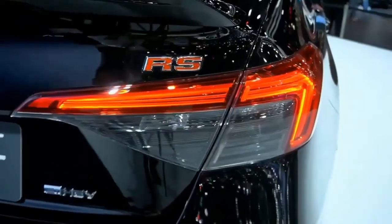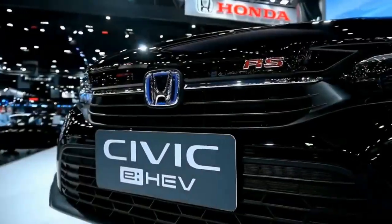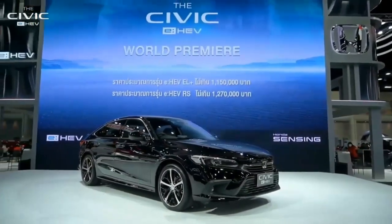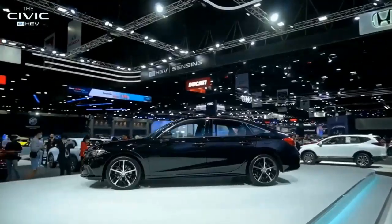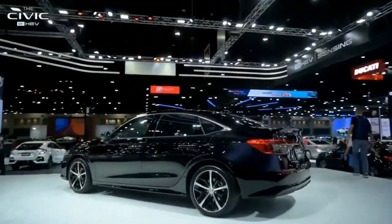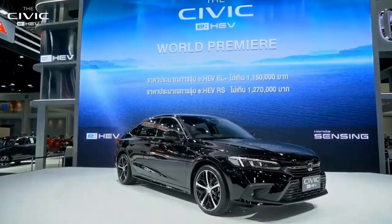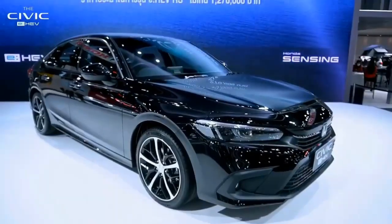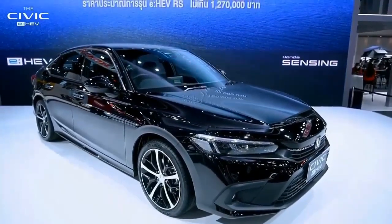2023 Honda Civic Type R — Expert Review. Positioned above the Sport and Si variants of the popular Civic, the Civic Type R represents the culmination of Honda's performance know-how. Although Honda has long used the Type R designation on overseas Civic models, the introduction of the 2018 hatchback marked its first use for the United States market.